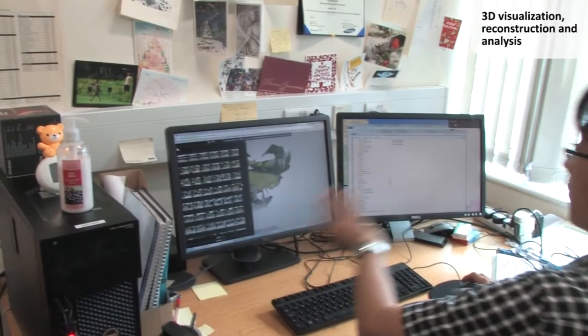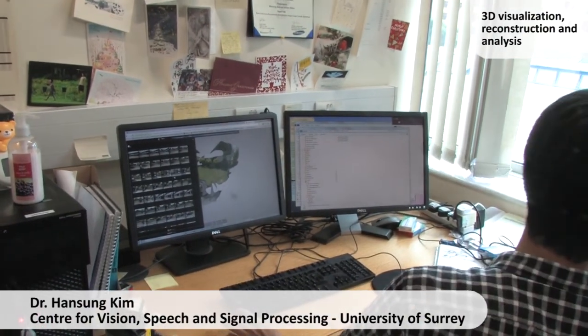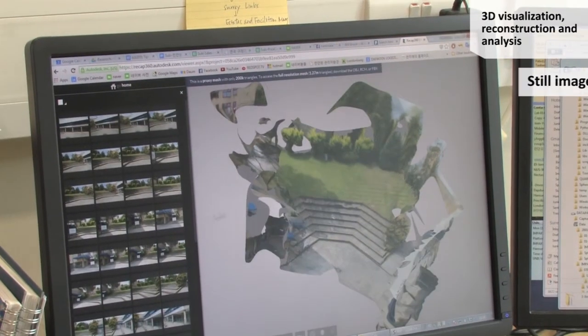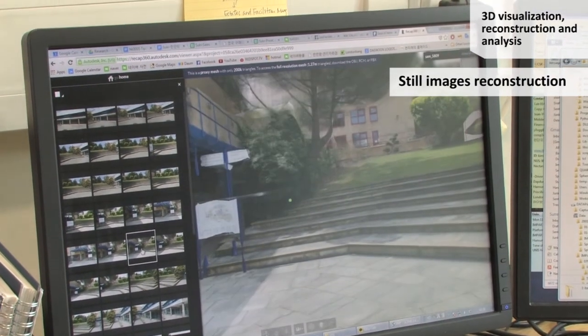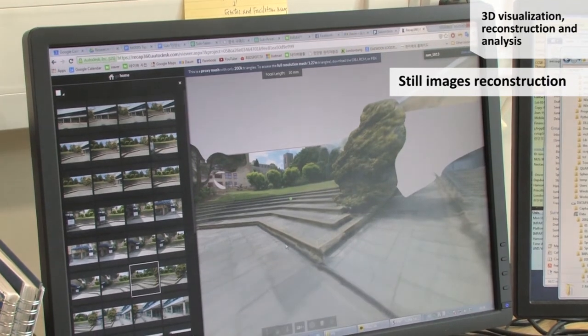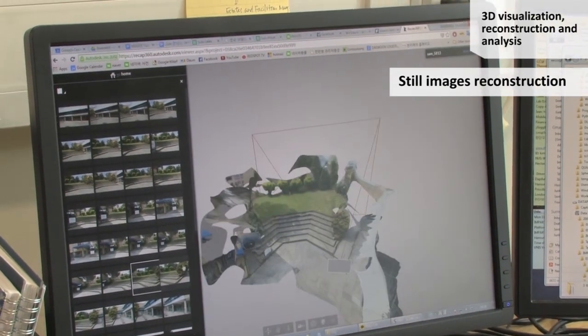I took reference stereo photos of the capture site with this mirrorless camera in the morning, getting around 20 to 30 photos. Then using this Photo Recap tool, I could reconstruct this kind of scene as a full 3D scene, purely from photos.